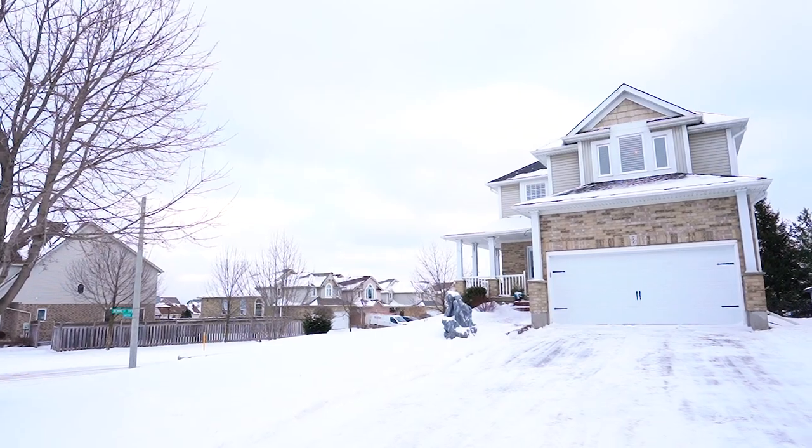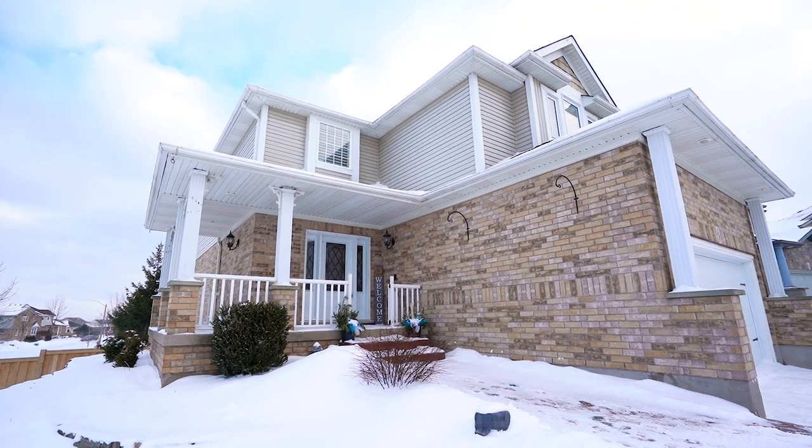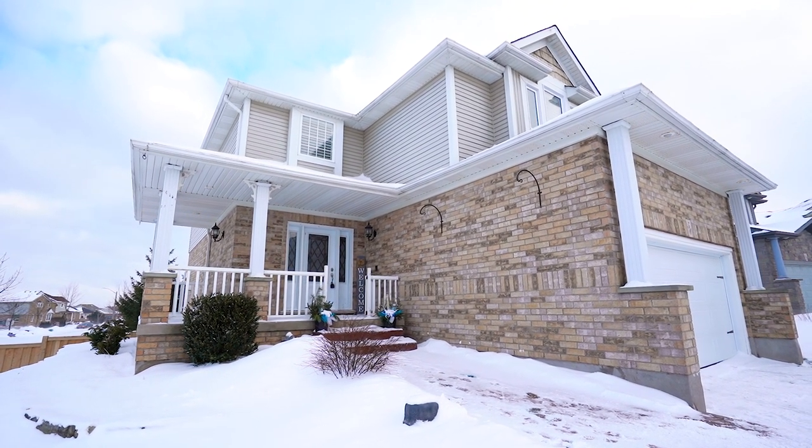It's conveniently located on the west end of Orangeville, great for commuting to the GTA. It's located in a wonderful school district and it's within walking distance to Fenley Park where you will find soccer fields, playgrounds, splash pads — a great place for a family to live.